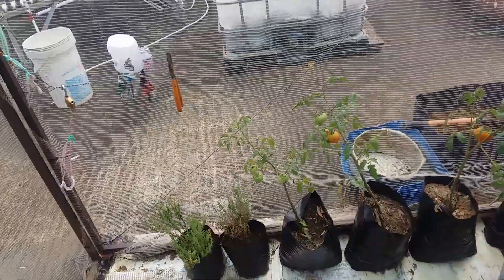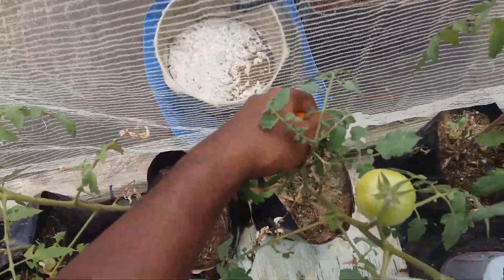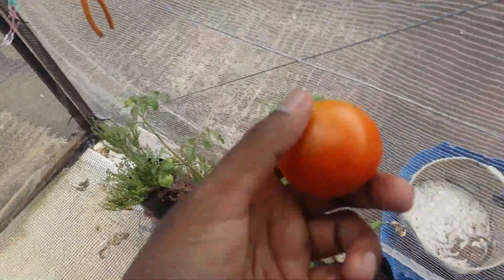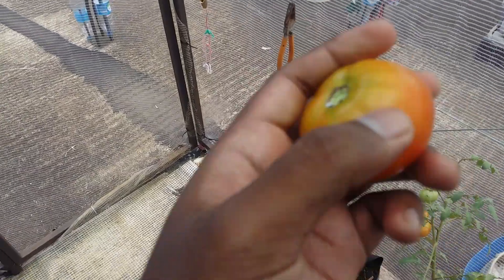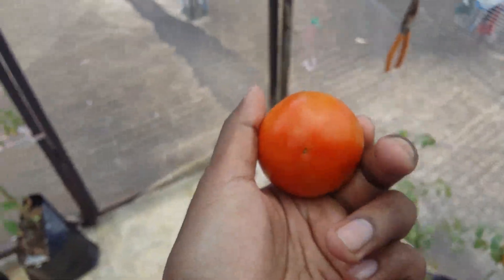I think I'll harvest this one as well. It hasn't completely ripened yet, but it has some color to it.